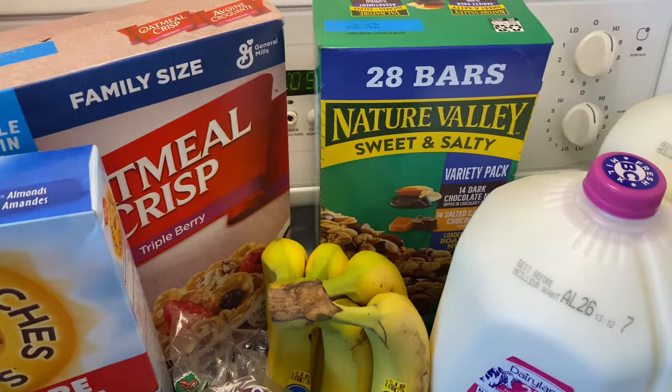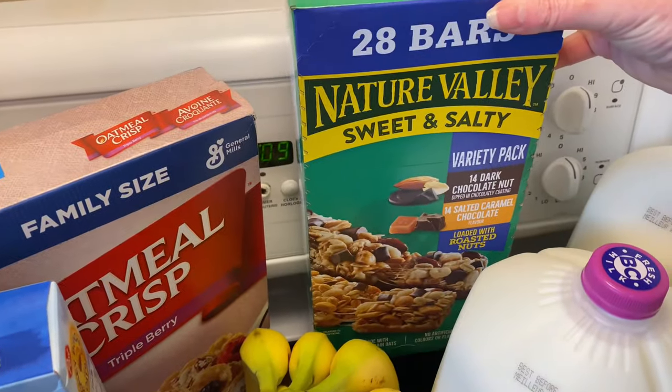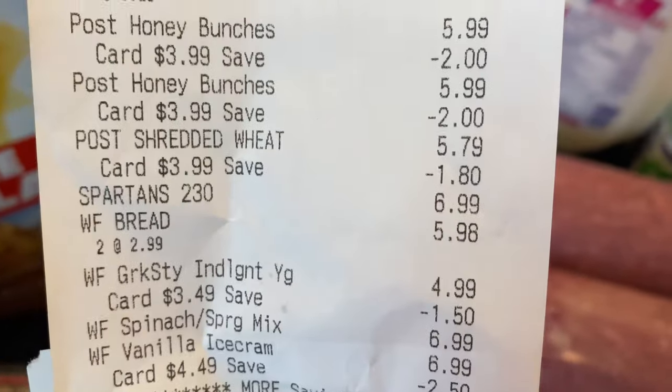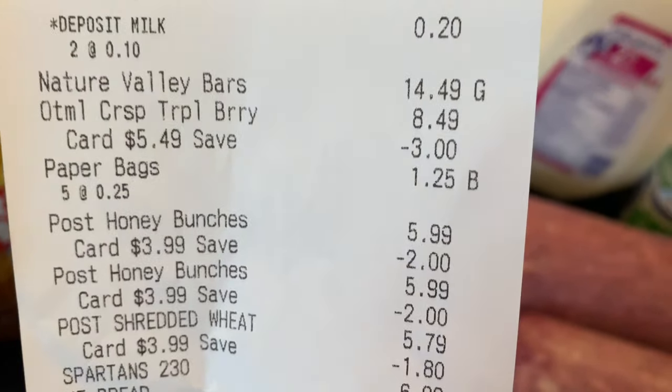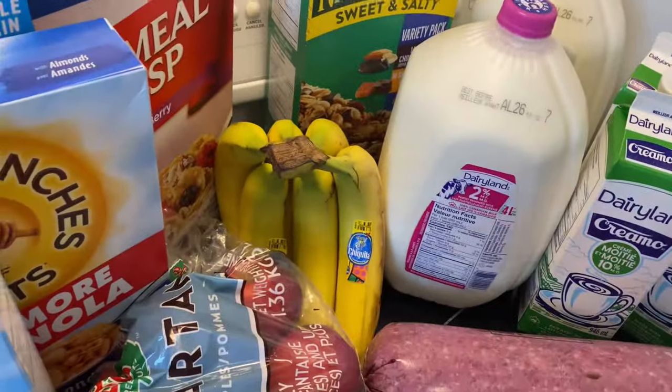I got some more Nature Valley Sweet and Salty variety pack granola bars because they're so yummy — salted caramel and dark chocolate nut. They were $14.49 and not on sale, but we needed some granola bars.